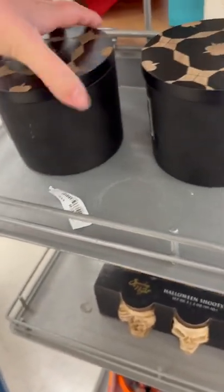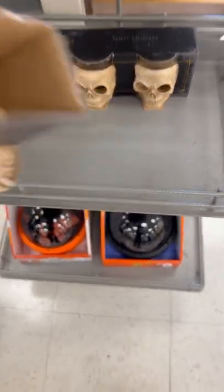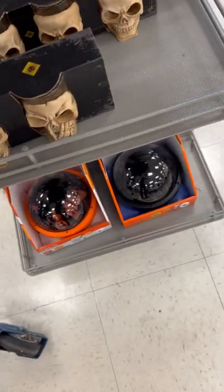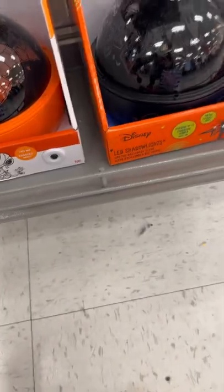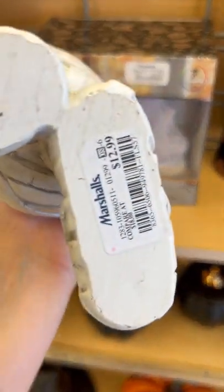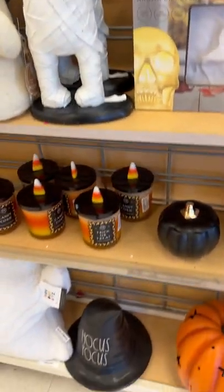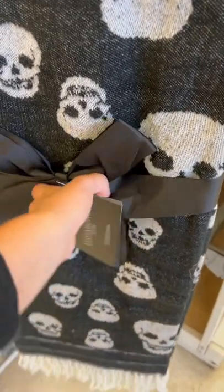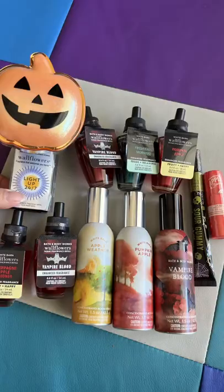Subscribe and come back because they will be putting more stuff out — I'm going to be on the hunt. If you don't have time to go in, subscribe to my channel because I will be going back to every store. These are super cute — I should have got one of those for my daughter. This guy's so cute, $12.99. This Hocus Pocus hat is dear. And these blankets are $19.99 — love that.